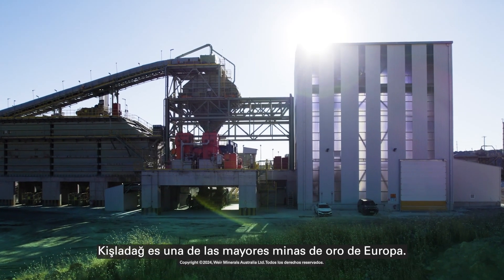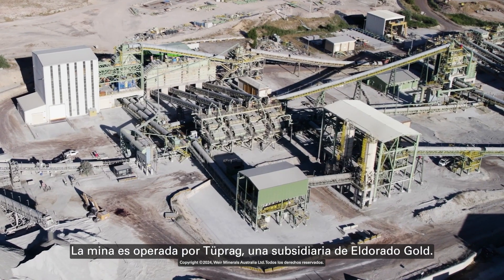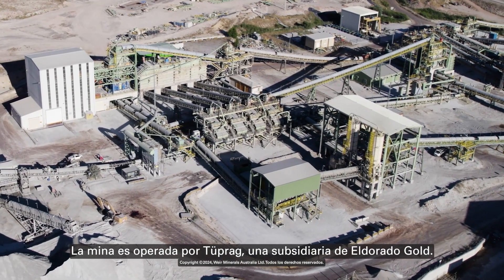Kishlida is one of the largest gold mines in Europe. The mine is operated by Tuprog, a subsidiary of Eldorado Gold.